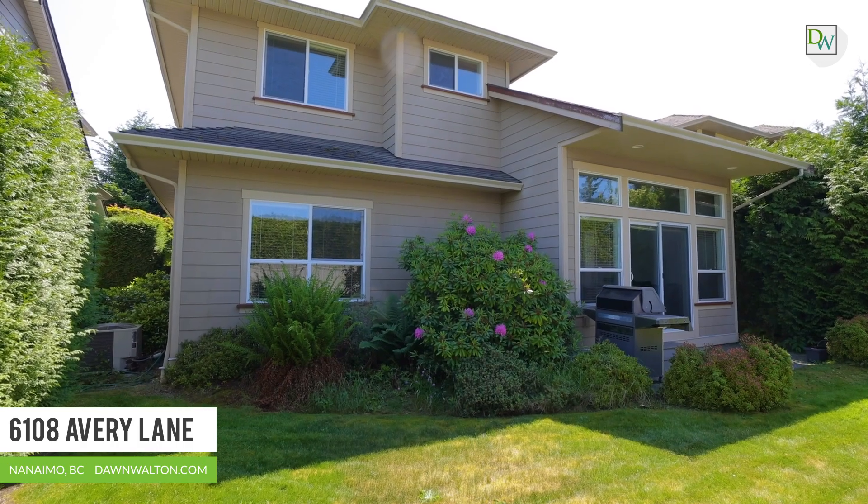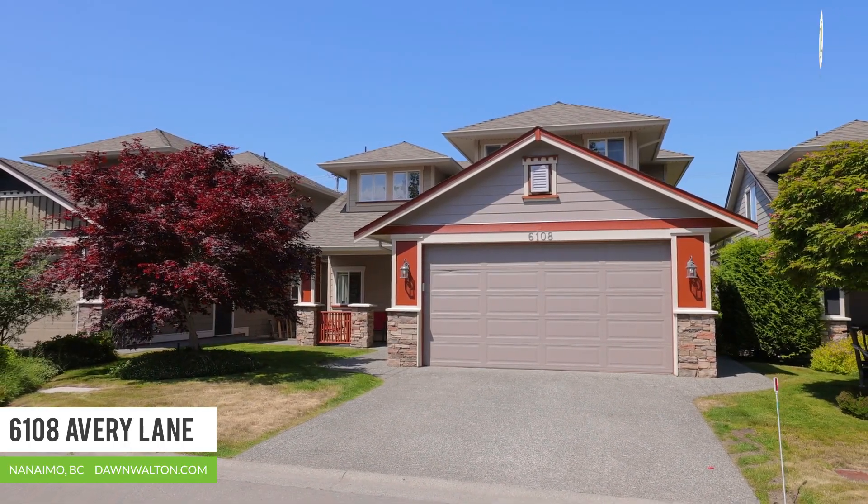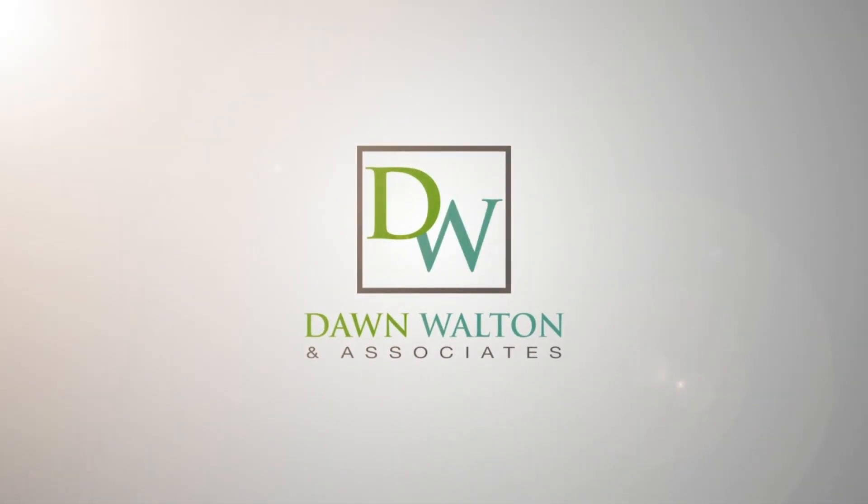This move-in ready home is situated at the end of a no-through road in a prime location, ready for the next family to enjoy. We're so glad you could join us today. For more information, visit us online where you can explore at your own pace, or give us a call and we'd be happy to arrange a private tour.